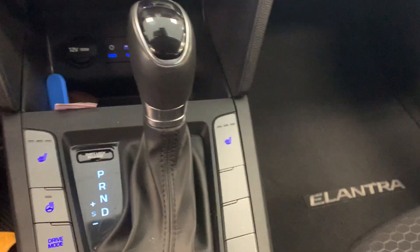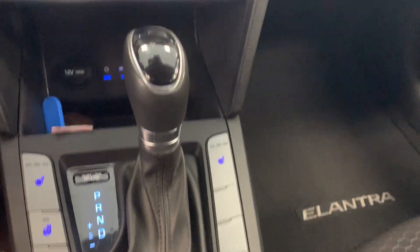Now down here, you do have the luxury of heated seats and a heated steering wheel, and you have multiple charging ports and USB ports as well.